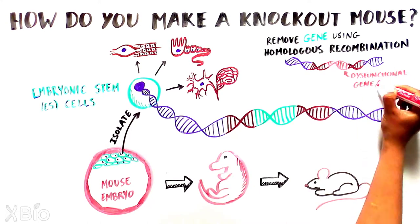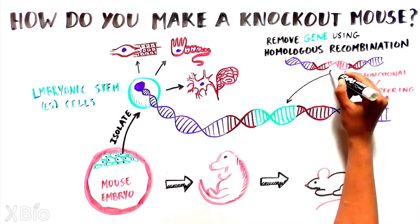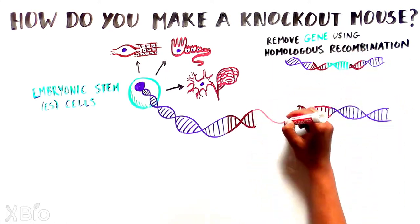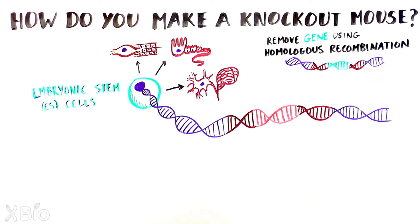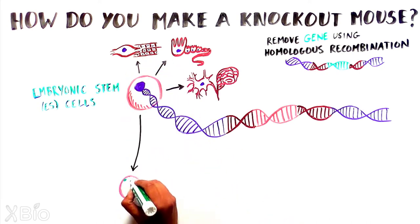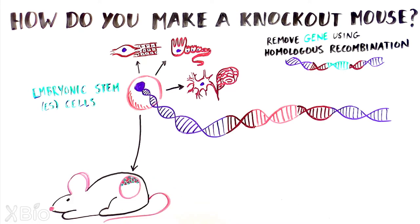by either rendering the gene dysfunctional with the addition of a mutation or replacing it with some DNA that interferes with the gene. After the gene is removed, the ES cells are inserted into a mouse embryo and implanted into the uterus of a female mouse.